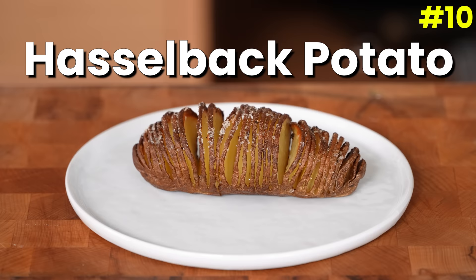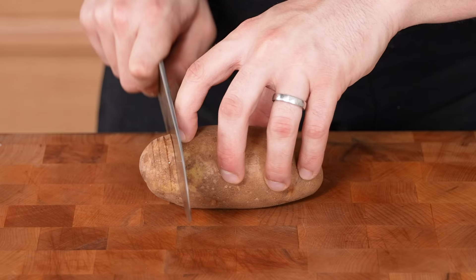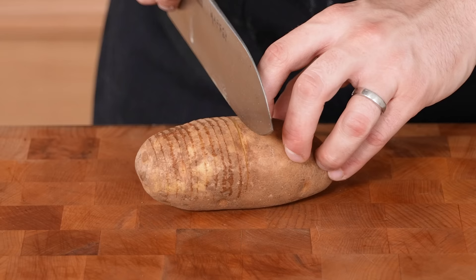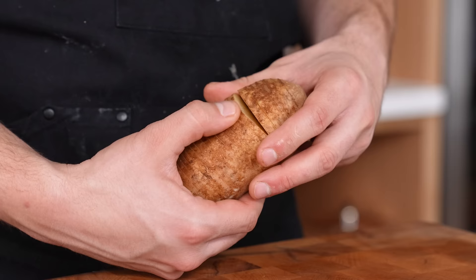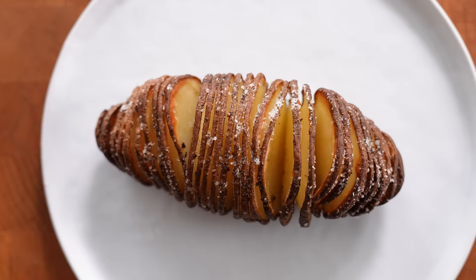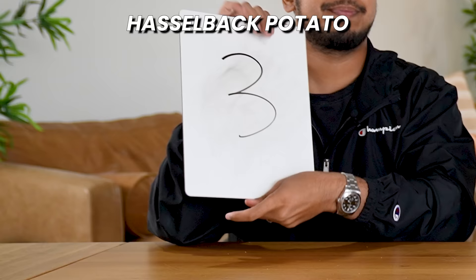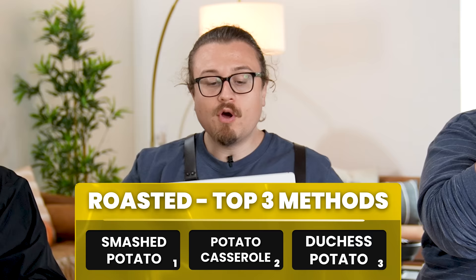Number ten: the Hasselback potato. Get a large russet potato and cut at an eighth-of-an-inch intervals all the way through. Season it up and bake in a hot oven until cooked through and crisp looking. We voted a 3, a 4, and a 4 — a total of 11 points. No reason to do this in my opinion. Just bake the potato and call it a day. On the exterior you get potato chip vibes, but at this point just make a potato chip. It's a baked potato with extra work.